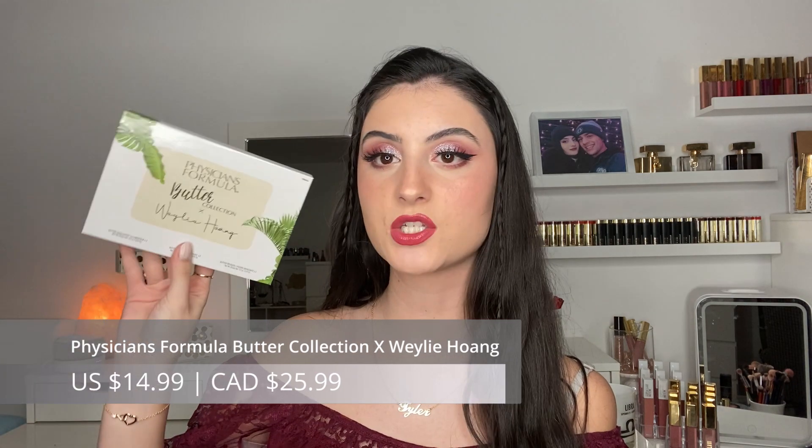This next pick is a recent discovery but I have to recommend it because the price is phenomenal — the Physician's Formula Butter Collection x Weili Hong Palette. If you love bronzers, blushes, and highlights, I think the butter formula from Physician's Formula is one of the best formulas at the drugstore, hands down. When I saw this palette I was like, everything I love in one palette! A butter product from Physician's Formula normally ranges from around $12 to $16, but this palette is $14.99 — amazing value since you get six products for around the same price as one individual product.